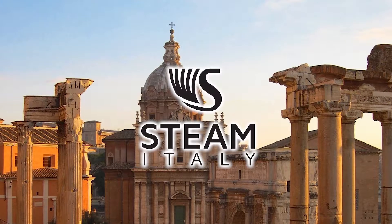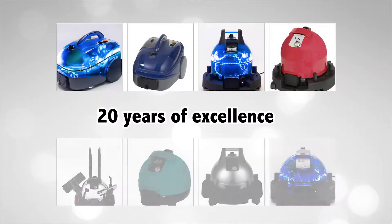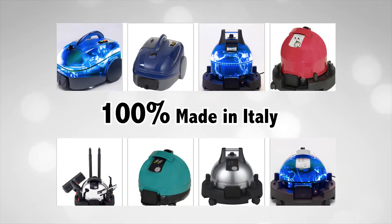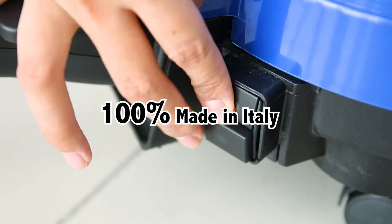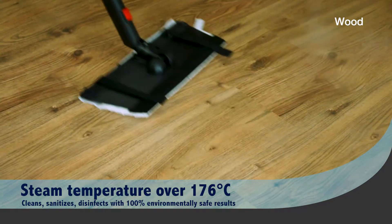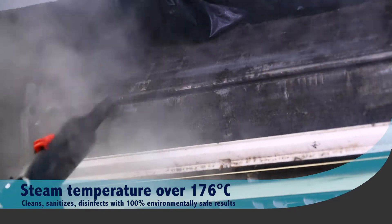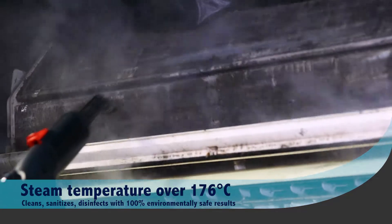STEAM Italy is the leading pioneer in steam cleaning systems in Italy, with over 20 years of excellence. The 2000S is 100% made in Italy, with over 8 bars of steam pressure and a boiler steam temperature of 176 degrees, ensuring maximum cleaning capability.